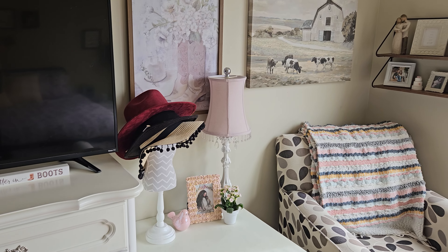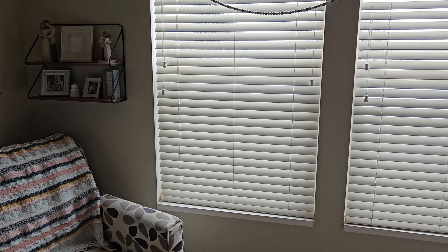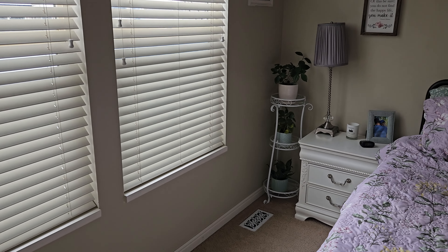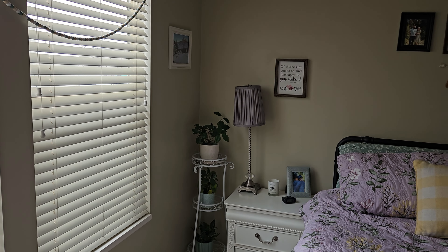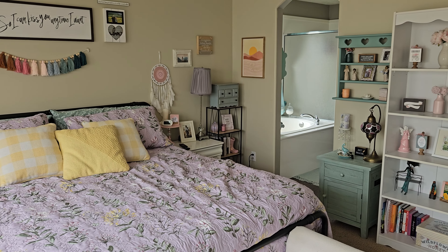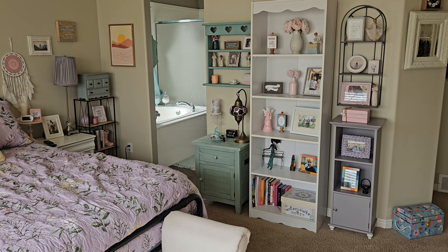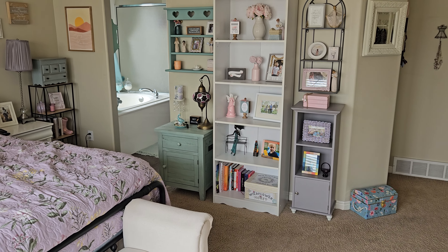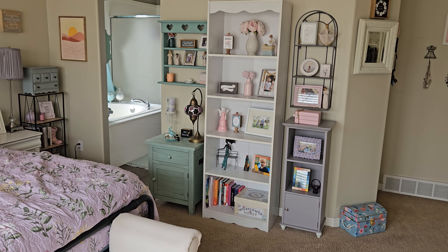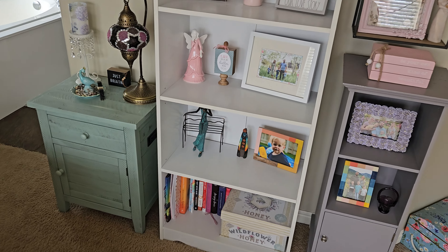Hats. I just love shelves — if you can tell, I have like a million knickknacks. I'm totally that person. I've got books down there too.